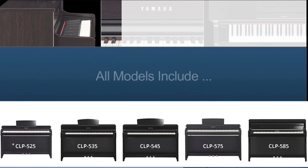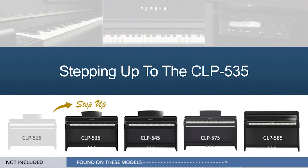Well, there you have it — everything we just covered was featured on all of the CLP models, starting from the entry-level model, the CLP525, right up to the top. And if that's just the starting point, can you just imagine what's on the models above? The door to that discovery is unlocked when you view the model-by-model step-up videos. Select one now.